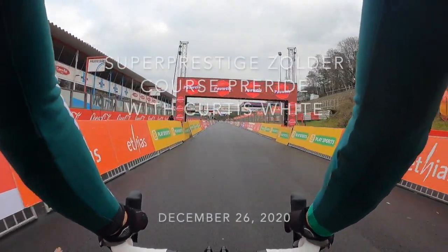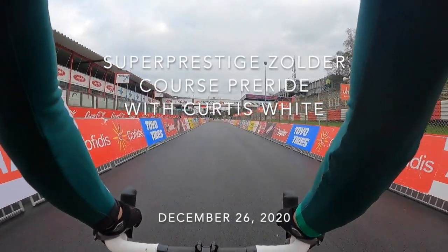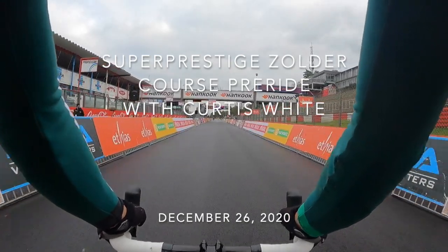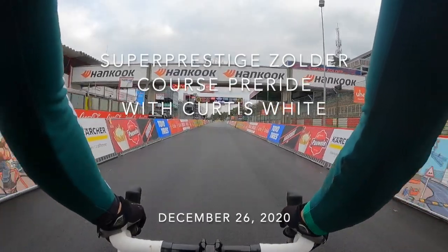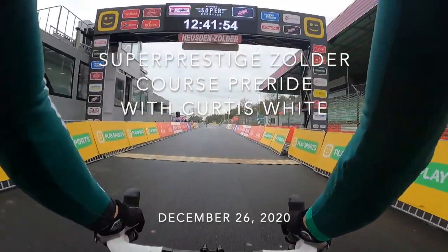Hello everyone, Curtis White here from the CannondaleCyclocrossworld.com team and today we are racing the Super Prestige in Zolder. This is an iconic track and venue, formerly a World Cup, but this year is the first year it's a Super Prestige and it starts here on the screaming fast home stretch of the Hoosden Zolder F1 racing track.